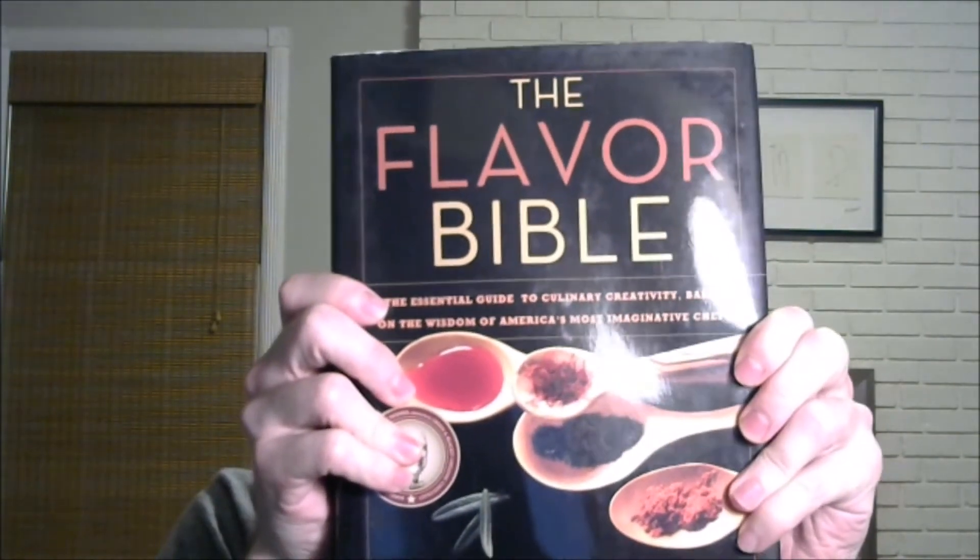I would also recommend this book right here. It's called The Flavor Bible, and on each page it has lists of different kinds of foods and the other flavors and foods that go with them. That is a great resource. You can look up major things like chicken, beef, pork, or you can look up things like chestnuts or soy milk — almost any ingredient you can think of — and it'll tell you the other ingredients that it goes great with.